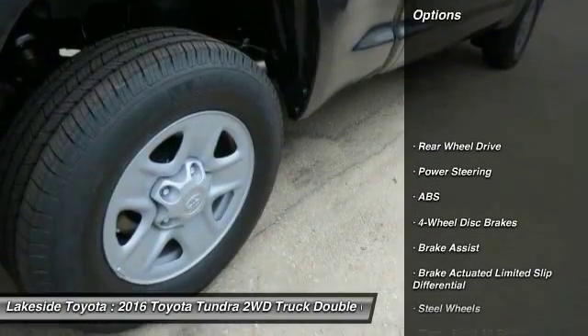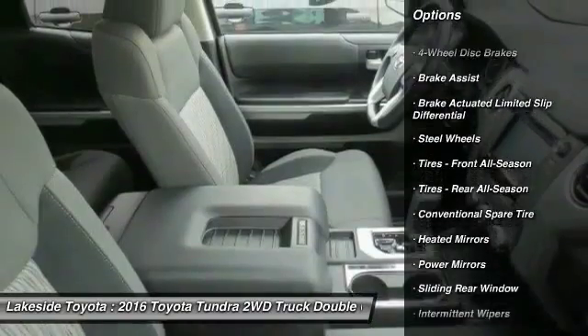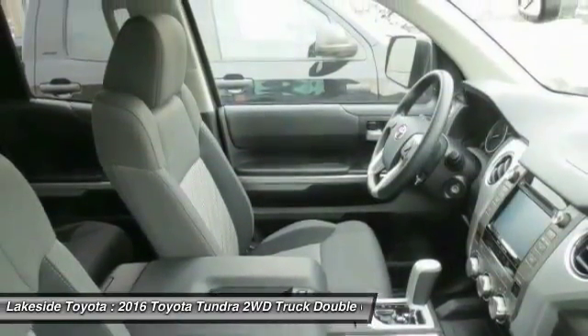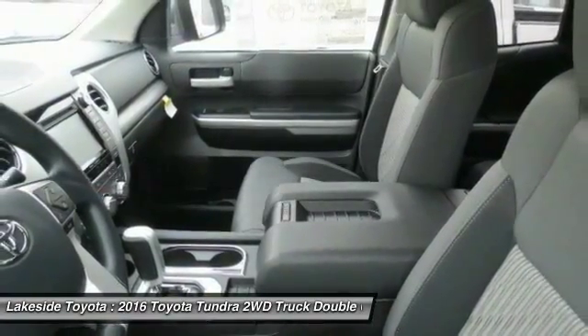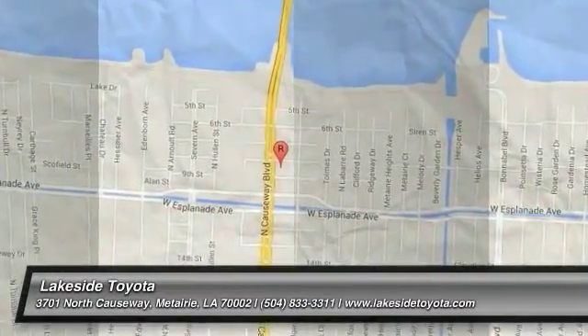Here are some of this vehicle's great options: stability control, traction control, keyless entry, anti-lock braking system, backup camera, Bluetooth, power steering, adjustable steering wheel, driver airbag, and cruise control. Take this vehicle for a spin and see why so many shoppers are now proud owners.